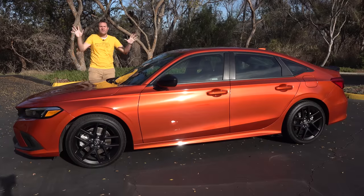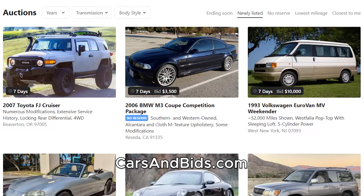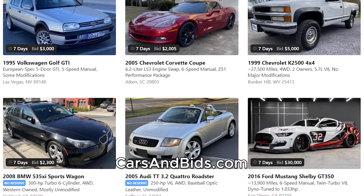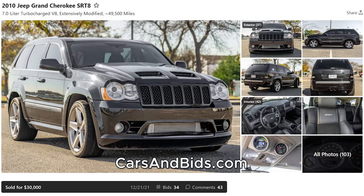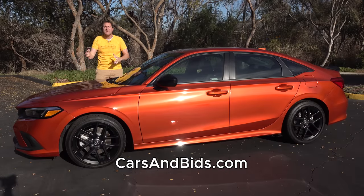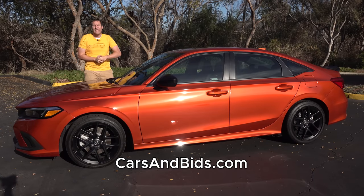Before I get started, be sure to check out Cars and Bids, which is my enthusiast car auction website for cool cars from the modern era, now with free listings. You can list your car for free and auction it on Cars and Bids. We've had some great sales recently, including a Mercedes E63 AMG wagon which sold for just over $40,000, a Jeep Grand Cherokee SRT8 with a massive amount of modifications that brought $30,000, and a Nissan GTR that sold for $62,000. If you're looking to buy or sell a cool enthusiast car from the modern era — the 1980s to now — Cars and Bids is the place to do it, with daily auctions and great selection at carsandbids.com.